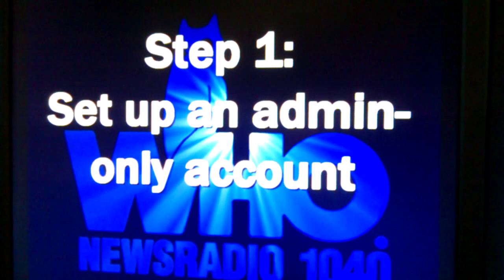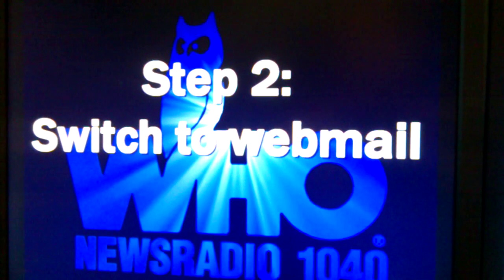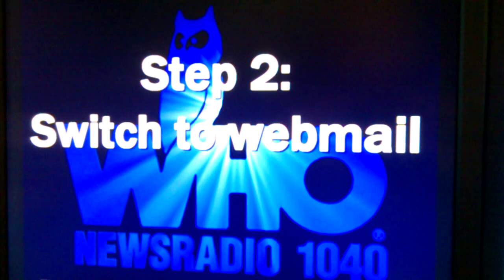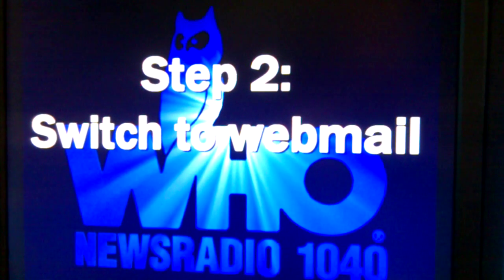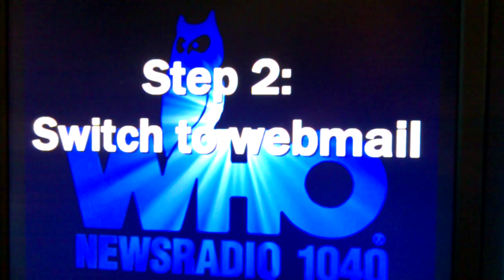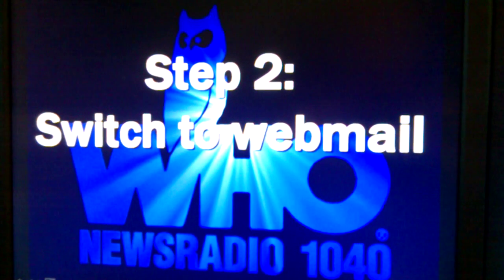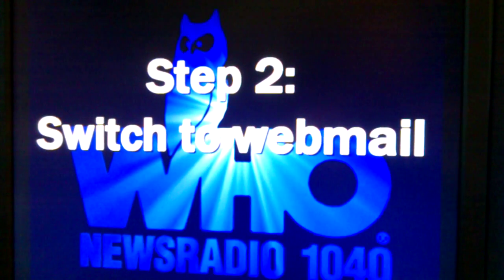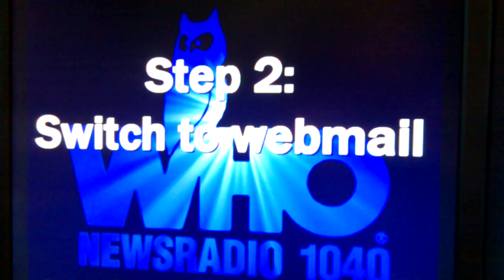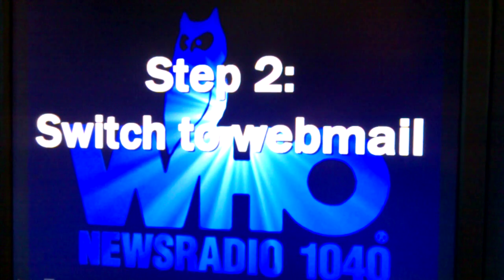Number two: switch yourself to webmail. There's a good chance that if you have a virus, you got it by downloading email. This often happens if you're using a program like Outlook where email comes directly onto your computer. Use webmail as much as possible — a service like Gmail, Hotmail, or Yahoo Mail — anything web-based so that you don't download things directly onto your computer. You look at them through a web browser, and it adds another level of security.